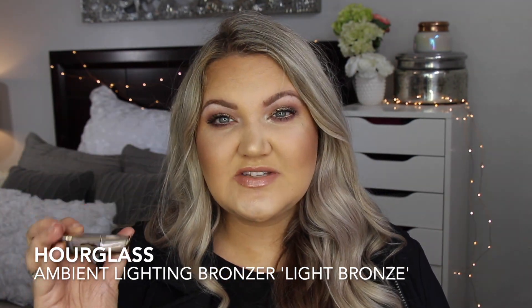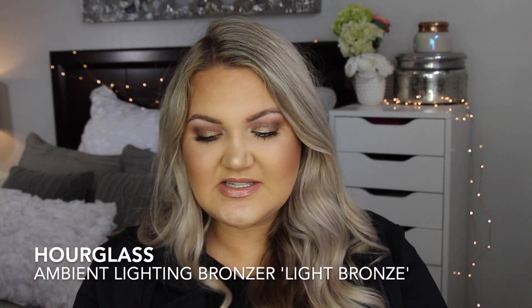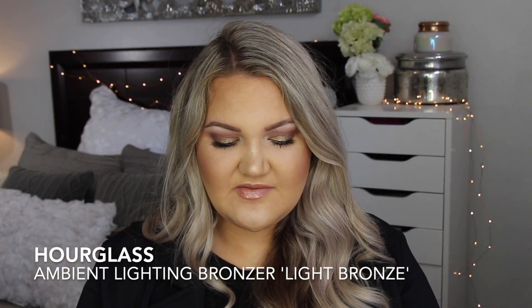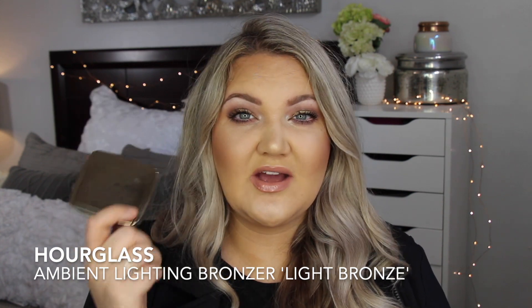I lost it for a little bit so I repurchased it — that's how much I cannot go without it. It's my perfect bronzer if I had to pick just one. It has some shimmer but gives a lot of life to the face, and I will probably always include it in my yearly favorites.